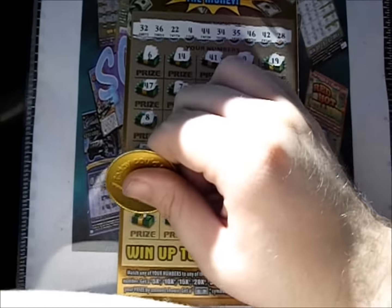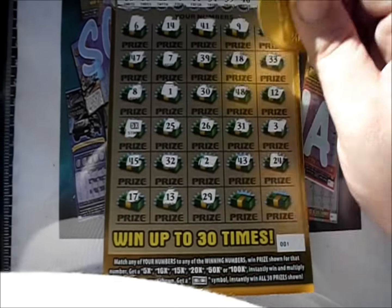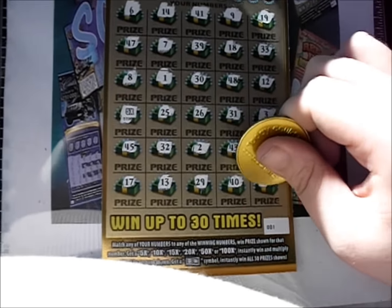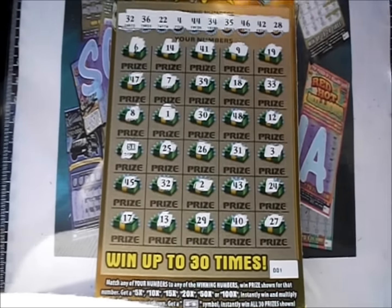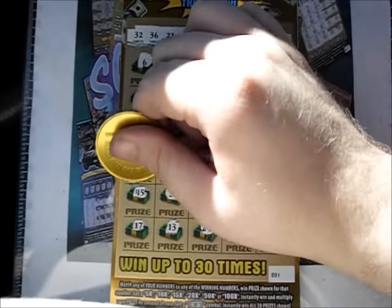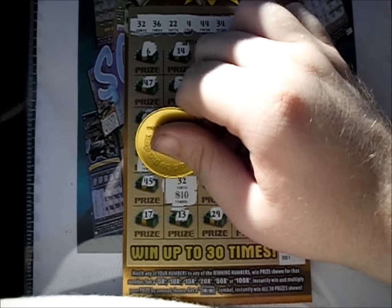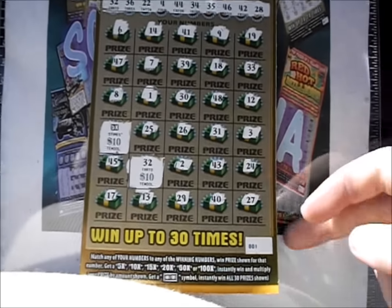No 24 is there. It's a 17 and a 13, 29, 40, and 27. The number match and the 5X symbol — underneath the 5X is $10. The 32 is another $10. So we've got $60. We've got no money back for everything nice.